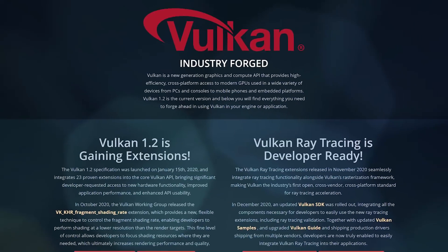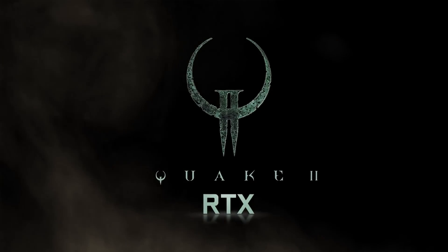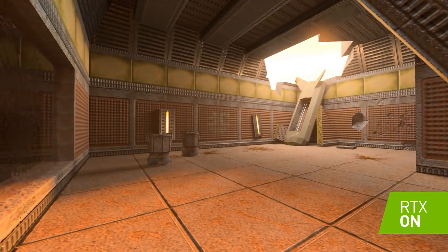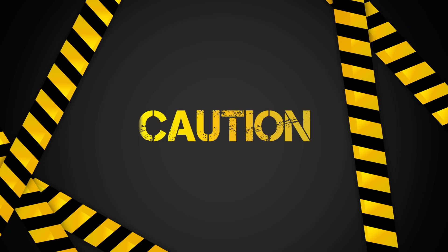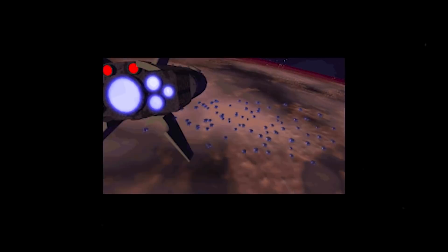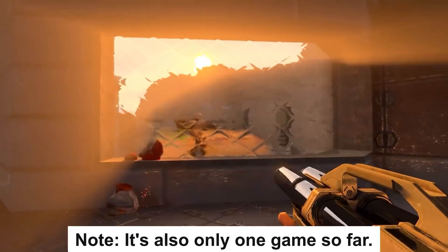Next up, the open consortium that makes the Vulkan API just released full support for real-time ray tracing on both Nvidia and AMD cards in Vulkan. So far there's really only one game that supports it, and that's Quake 2 RTX. PC Gamer was able to test both Nvidia's RTX 3080 and AMD's RX 6800 XT in the game, and it isn't looking great for AMD — their RX 6800 XT got nearly half the performance compared to Nvidia's RTX 3080. Nvidia played a huge role in bringing support to Vulkan, so whether that helps Nvidia's cards over AMD's is tough to say. You could also argue that games so far are very much optimized for Nvidia cards, so AMD's cards could get much better as time goes on.